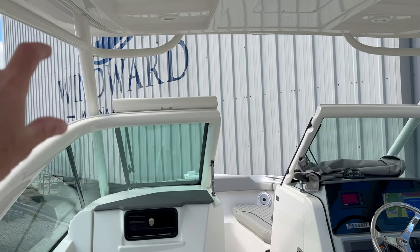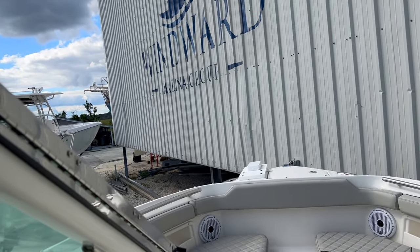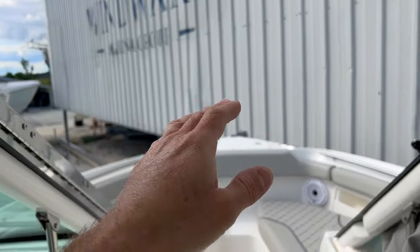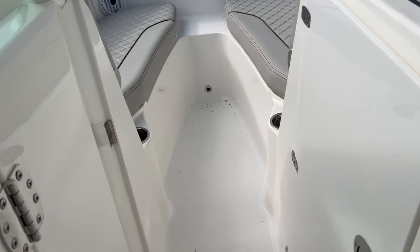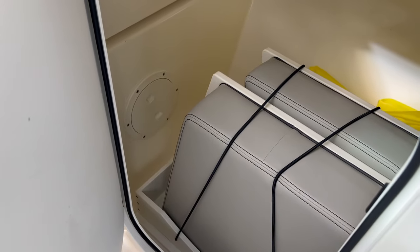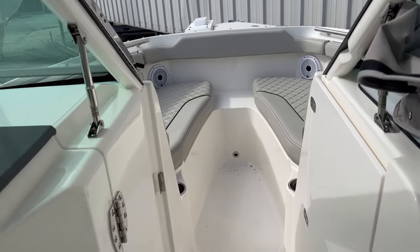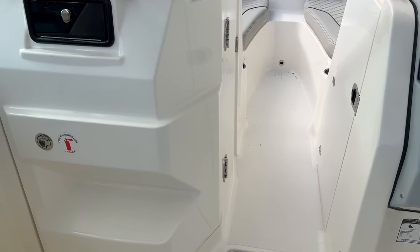We also have all the canvas that goes in here with zippers and glass to fully enclose the helm area, so if it did get kind of rough out you just flip this window closed, enclose that, and open this door. There's some more storage in here too — a filler with cushions — and you can fully enclose this area and keep it nice and dry.